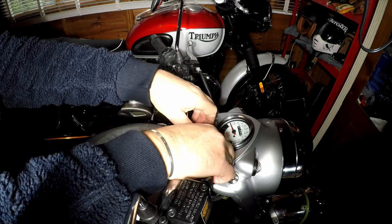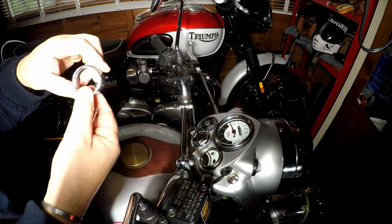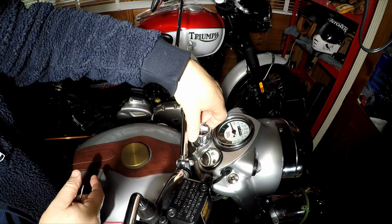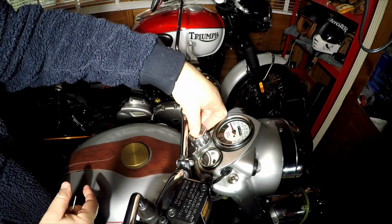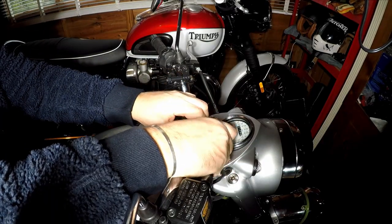Initially my clock housing would not fit, so I contacted Phil at Time4Bikes and he asked me to send him the housing back. At no cost to himself, he re-machined it for me. That's top quality excellent customer service from a great British company.